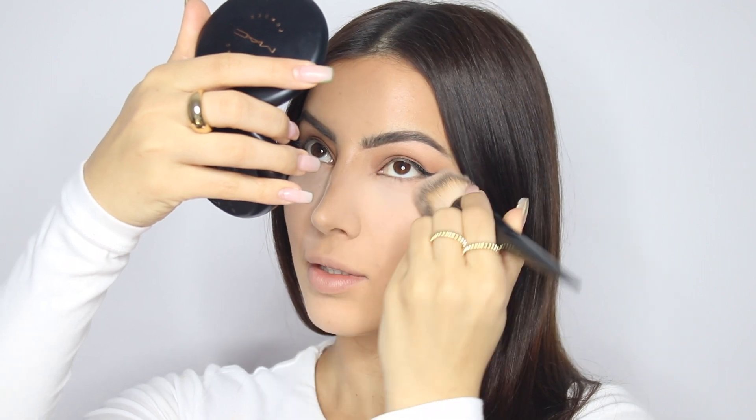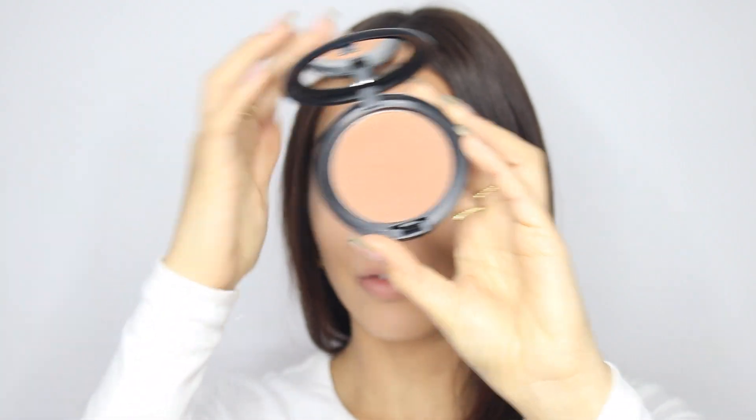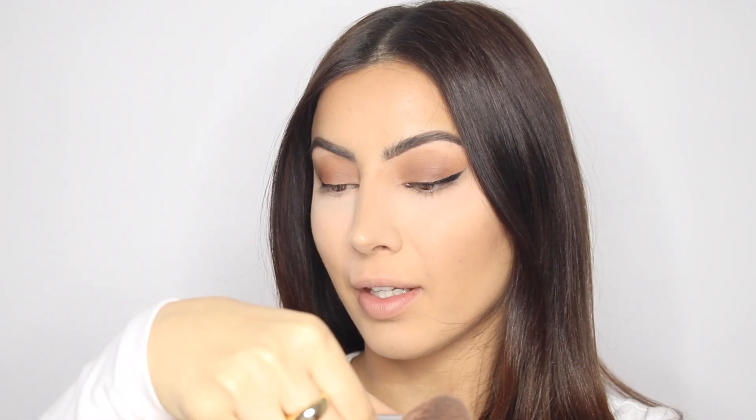I'm just going to press away the translucent powder and the Hooded Beauty powder. Then I'm going in with the MAC bronzer in Refined Golden using the Morphe x Jacqueline Hill JH05 brush.